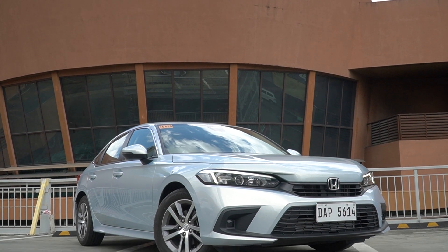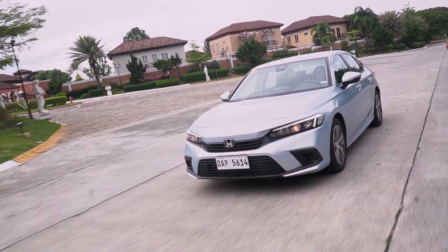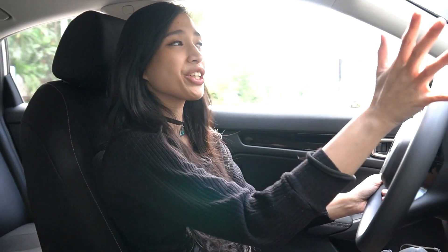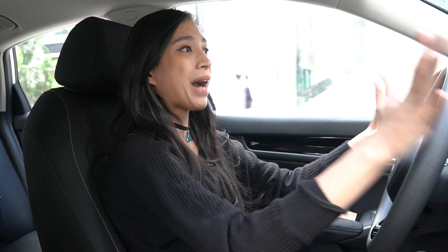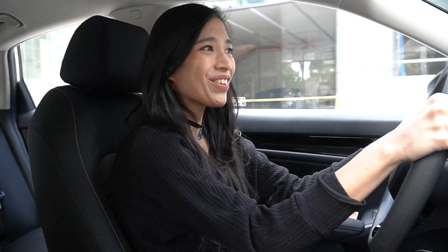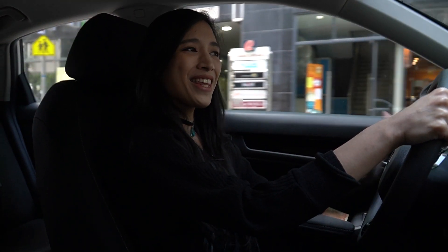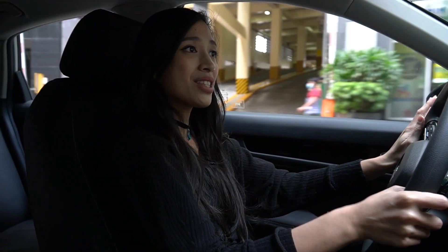Pop the hood open and you'll find a 1.5-liter turbocharged VTEC engine boasting 178 horsepower and 240 newton-meters of torque. We've had this car for a couple of days now and Kevin and I both agree that you can really feel the performance upgrade. In terms of speed, if you really want power, this car can give it to you. So for those long open roads, if you really want that extra speed boost when there's no one in the way, this car can deliver. You can really feel that increased power from the turbo engine with this vehicle.